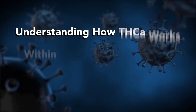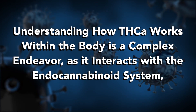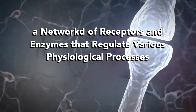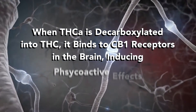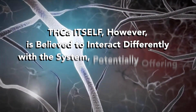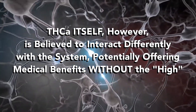Understanding how THCA works within the body is a complex endeavor, as it interacts with the endocannabinoid system — a network of receptors and enzymes that regulate various physiological processes. When THCA is decarboxylated into THC, it binds to CB1 receptors in the brain, inducing psychoactive effects.